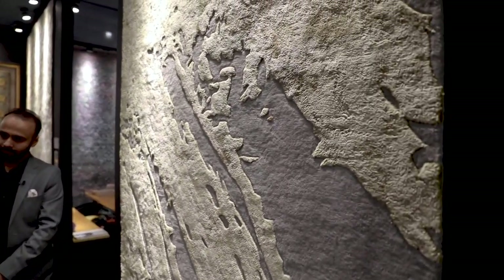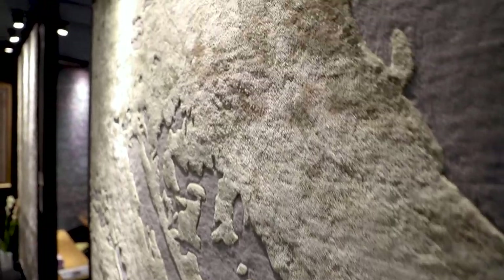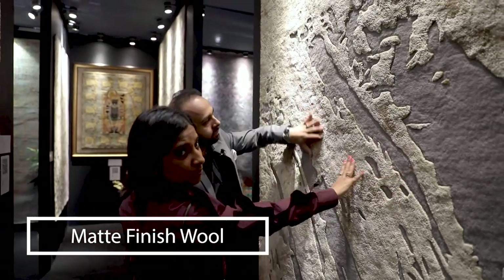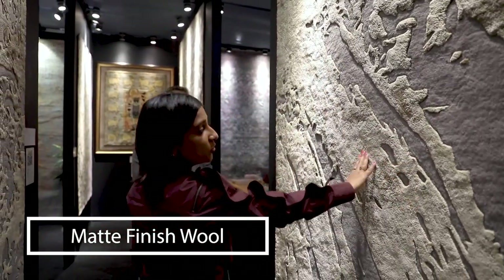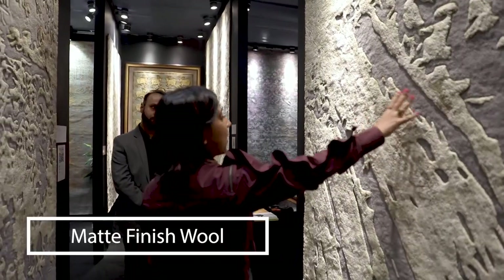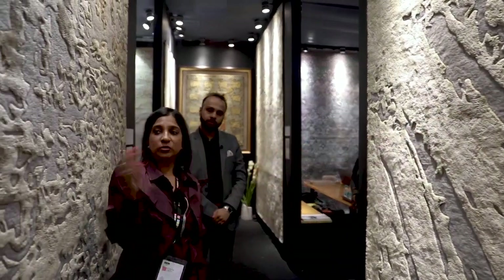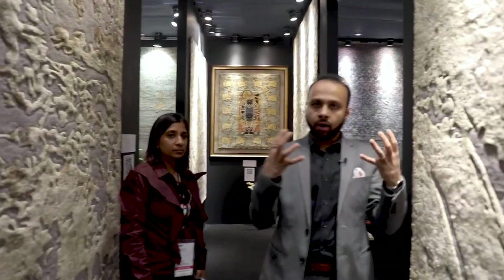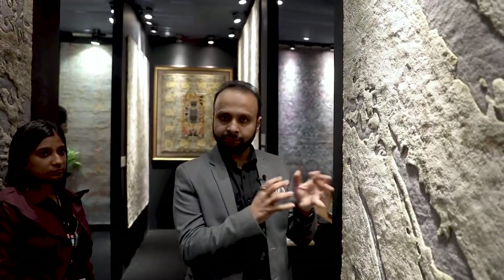All our carpets are handmade and we have various collections coming throughout the year. We are displaying five major collections. This is our gold collection which is grey and gold. The base is a matte finish wool and the motif is all art silk. This one and this one are both different designs but they belong to the same family — same collection.